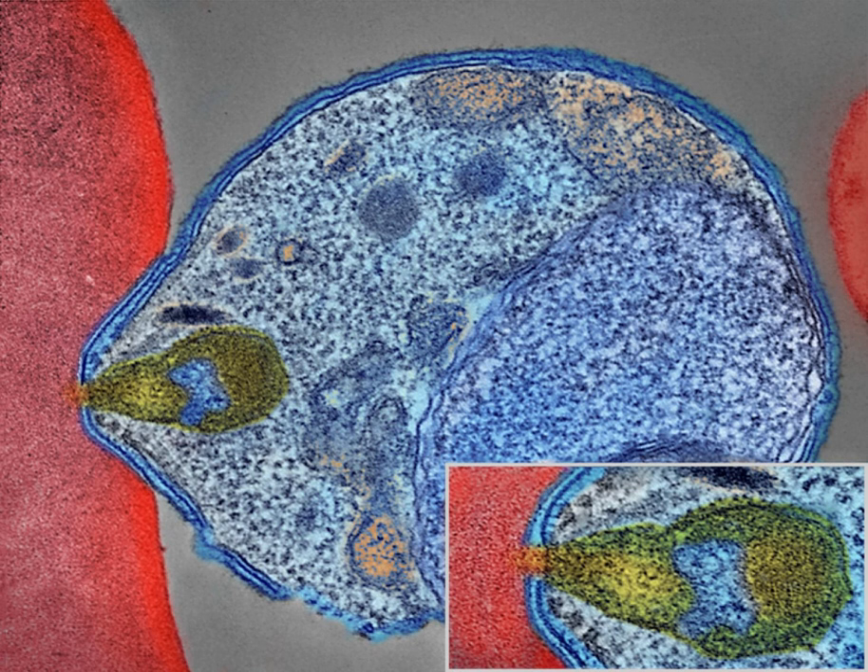Malaria is presently endemic in a broad band around the equator, in areas of the Americas, many parts of Asia, and much of Africa. In sub-Saharan Africa, 85–90 percent of malaria fatalities occur. Countries with the highest death rate per 100,000 of population include Ivory Coast, Angola, and Burkina Faso. The Malaria Atlas Project aims to map global endemic levels of malaria, providing a means with which to determine the global spatial limits of the disease and to assess disease burden. This effort led to the publication of a map of P. falciparum endemicity in 2010. As of 2010, about 100 countries have endemic malaria.